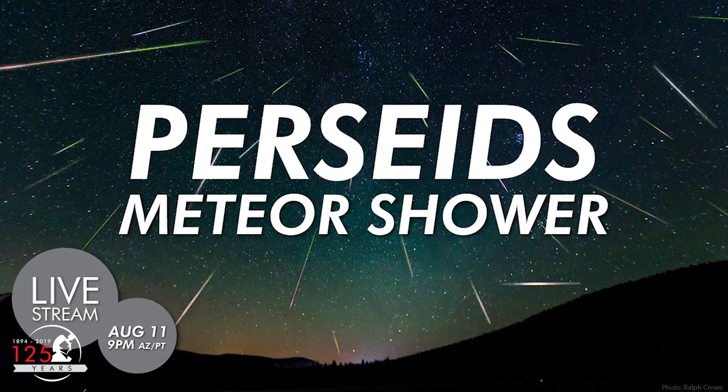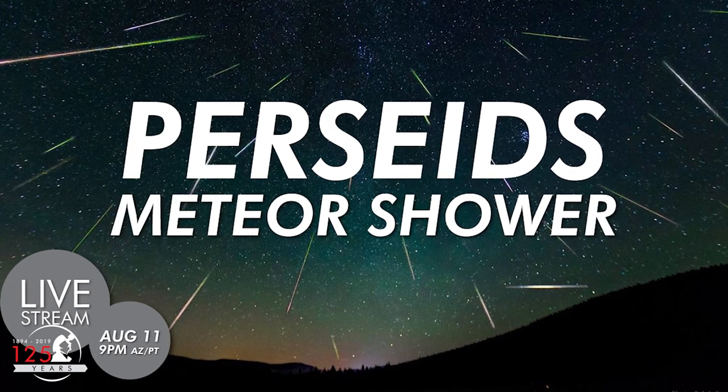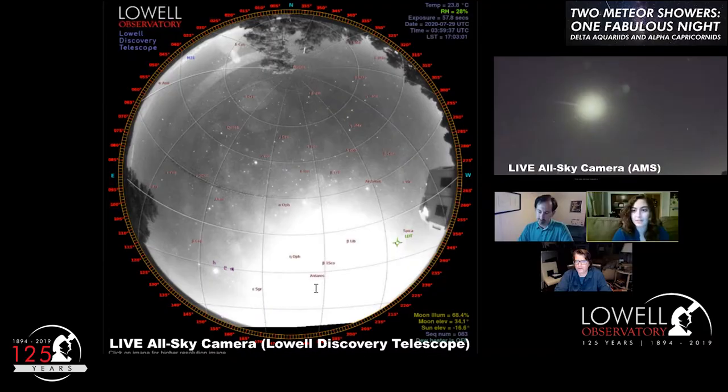Join Lowell Observatory on Tuesday night, August 11th, for a live stream of the Perseid meteor shower. We'll use the all-sky camera at the Lowell Discovery Telescope to hunt for meteors together. After that, you'll be ready to find more on your own when the Perseid meteor shower peaks in the hours before midnight.